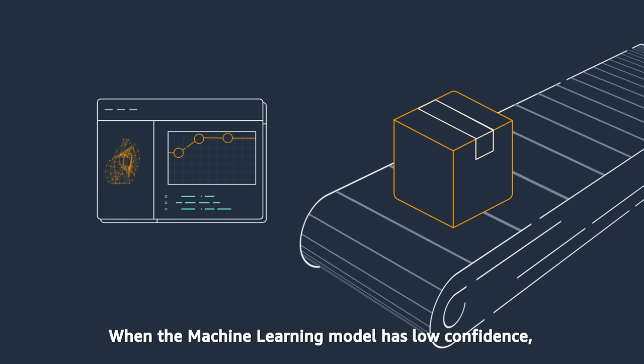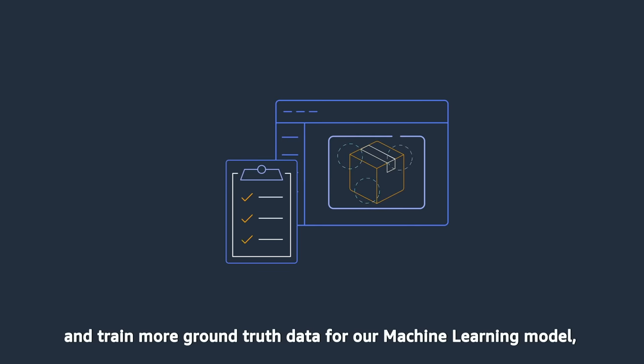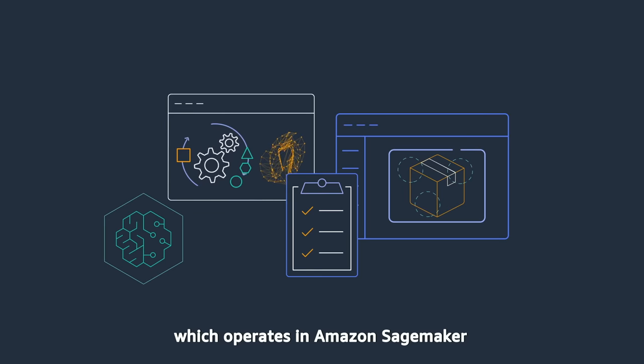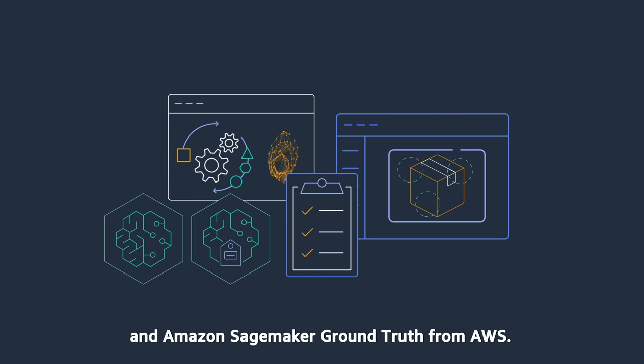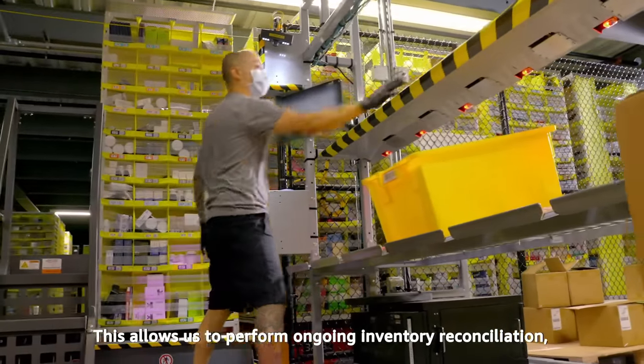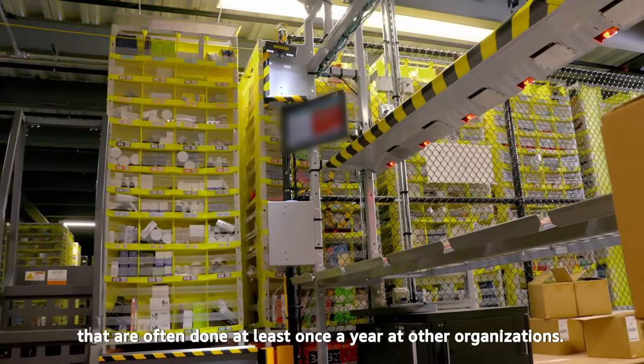When the machine learning model has low confidence, it sends images to people to classify and train more ground truth data for our machine learning model, which operates in Amazon SageMaker and Amazon SageMaker Ground Truth from AWS. This allows us to perform ongoing inventory reconciliation, avoiding the scheduled inventory counts that are often done at least once a year at other organizations.